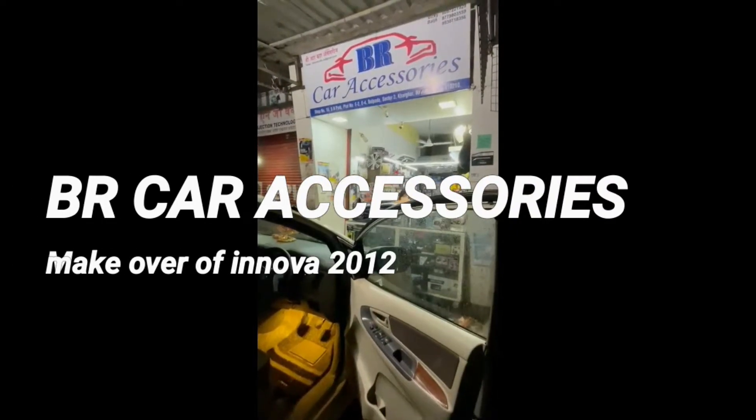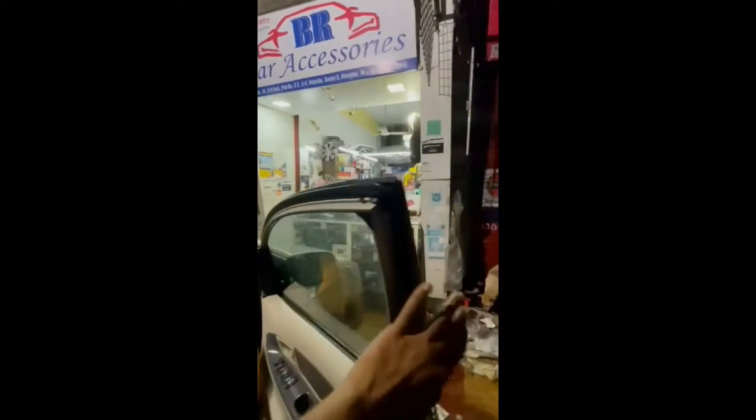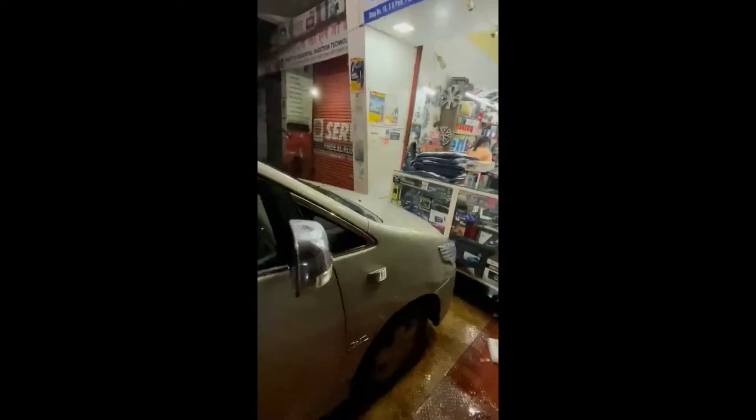Hello friends, welcome to BR Car Accessories, Khargarh. Here we have installed some kind of accessories in an old Innova.